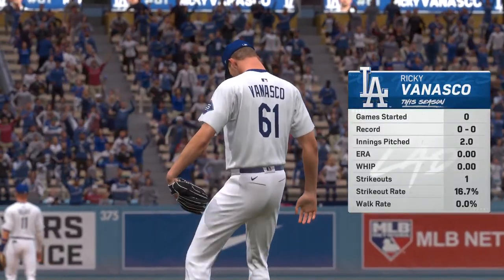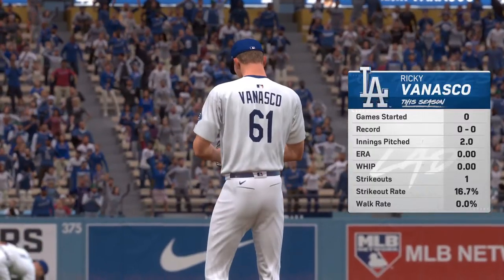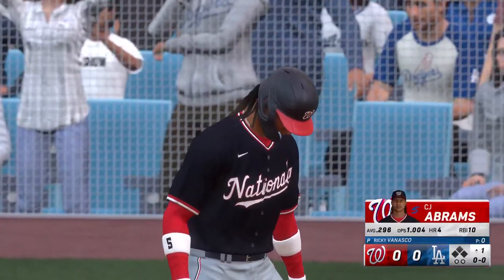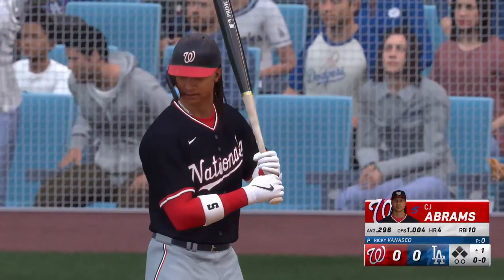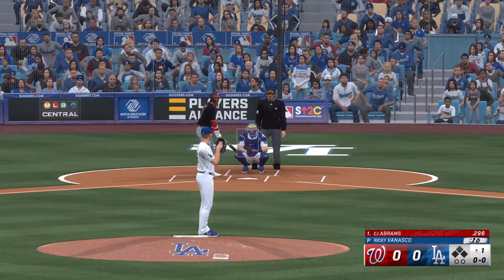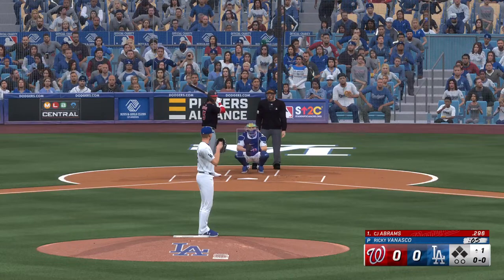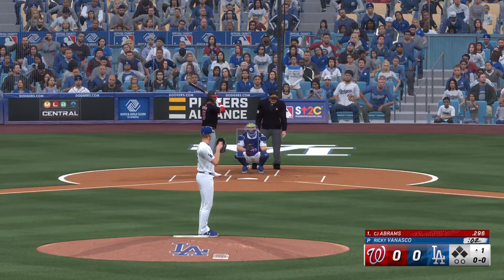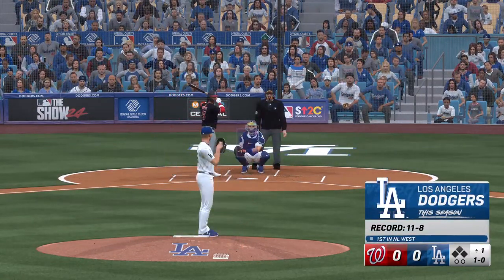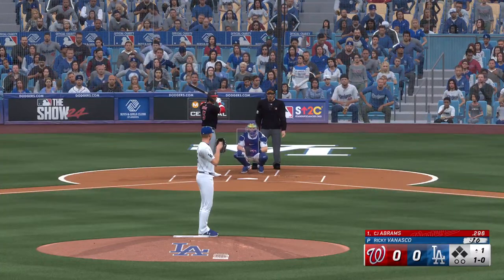Just about set now. Our starting pitcher in this one, Ricky Venasco. There's always a bit of a learning curve for rookie pitchers — you've got to get familiar with these big league hitters. It's more of a chess match, but I think this kid's got good stuff and the potential to be great. Here's CJ Abrams. They're going to tag the pitcher with a pitch clock violation — that's an automatic ball. The pitcher must begin his motion before the pitch timer runs out. We're looking for a little more urgency out there.